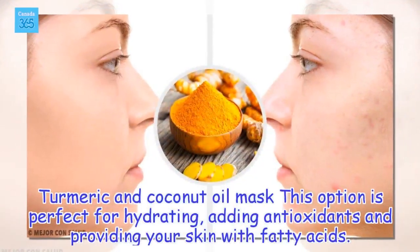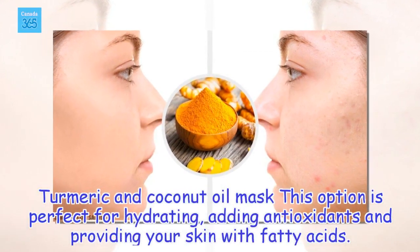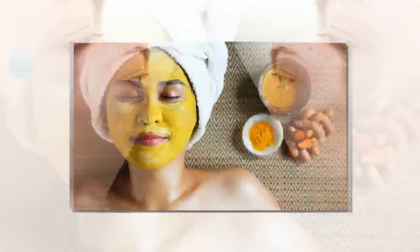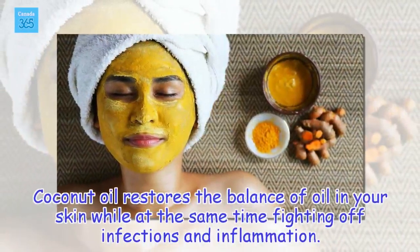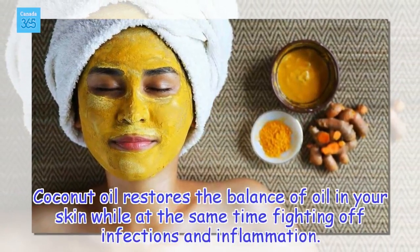Turmeric and Coconut Oil Mask. This option is perfect for hydrating, adding antioxidants, and providing your skin with fatty acids. Coconut oil restores the balance of oil in your skin while at the same time fighting off infections and inflammation.